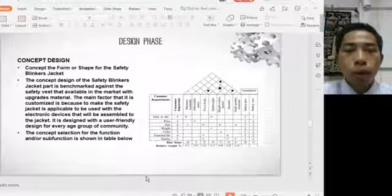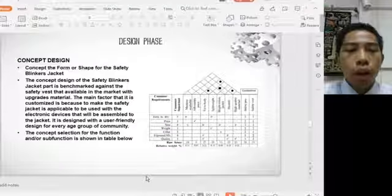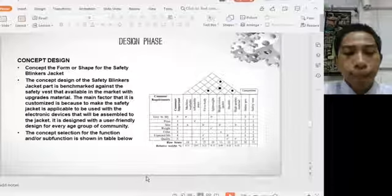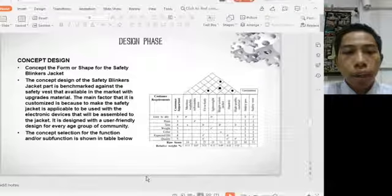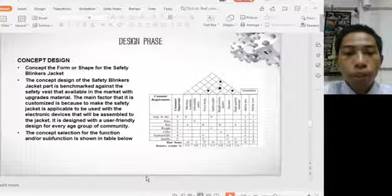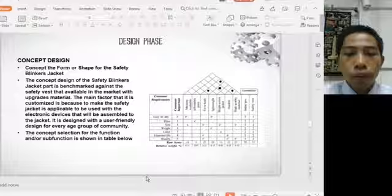Assalamualaikum warahmatullahi wabarakatuh. My name is Muhammad Zulkarnain bin Salim, and I will explain the design phase. The concept design defines the form and shape for the safety blinkers jacket, benchmarked against similar products available in the market. The main factor that makes it customizable is the electronic device assembled into the jacket. It is designed to be user-friendly for every age group. The concept design covering functions and sub-functions is shown in the table.